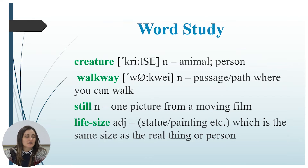The first word is 'creature,' meaning an animal or person. 'Walkway' means a passage or path where you can walk. 'Still' means one picture from a moving film. 'Life size' means the same size as the real thing or person. For example, we and animals are considered to be living creatures. A walkway can be a path, road, or sidewalk. A still is just a small part of a film, and life size refers to something very close to the real size of a person, animal, or flower.